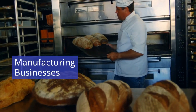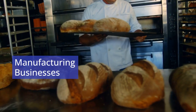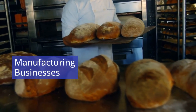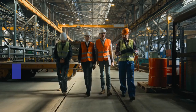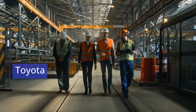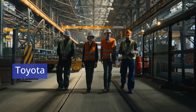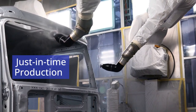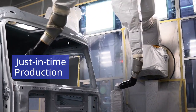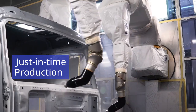In manufacturing, operations management centers on the production of physical goods, often relying on automation and standardized processes to ensure efficiency. Toyota, for instance, exemplifies lean manufacturing through its renowned Toyota Production System. By implementing just-in-time production, Toyota minimizes waste and maintains efficiency, producing only what is needed when it is needed.